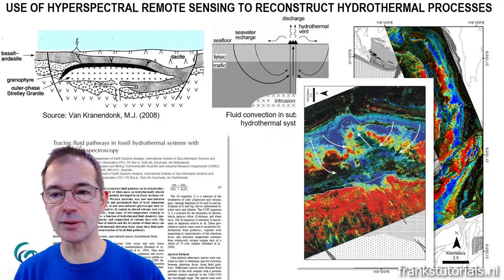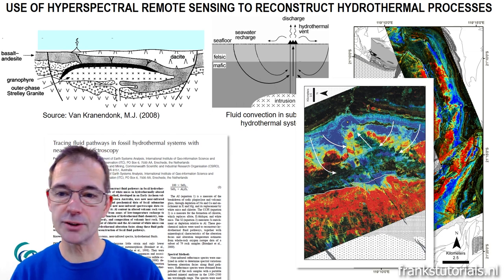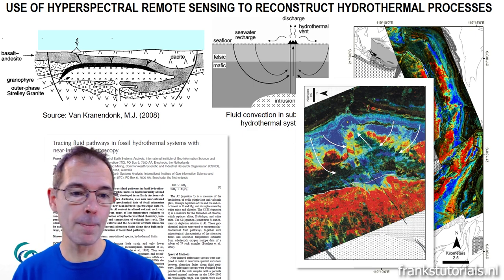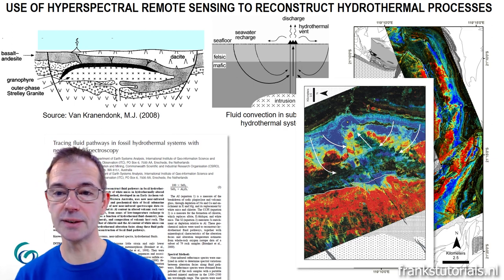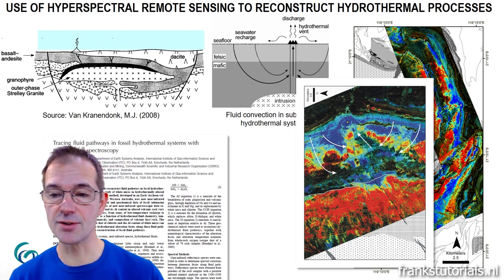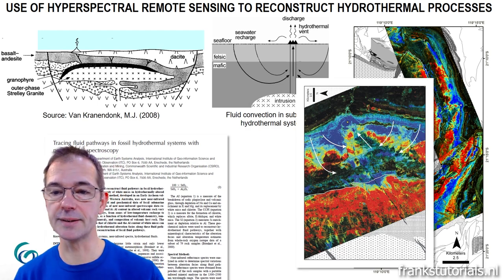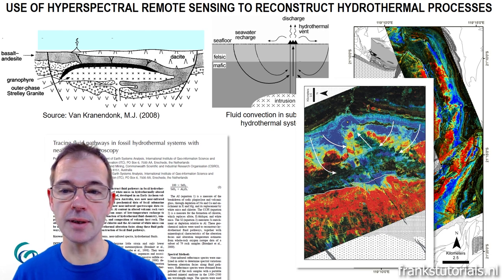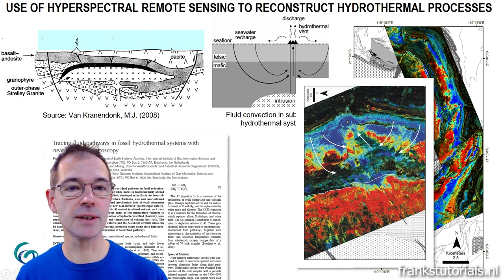The reason for using hyperspectral remote sensing goes back to a paper we wrote about another greenstone belt. We found that with infrared spectroscopy and hyperspectral remote sensing, we can see expressions of fossil hydrothermal alteration systems, and that we can use these expressions — which are essentially different types of white mica — to reconstruct fluid pathways. The system we were looking at is a paleo surface representing an ancient seafloor.